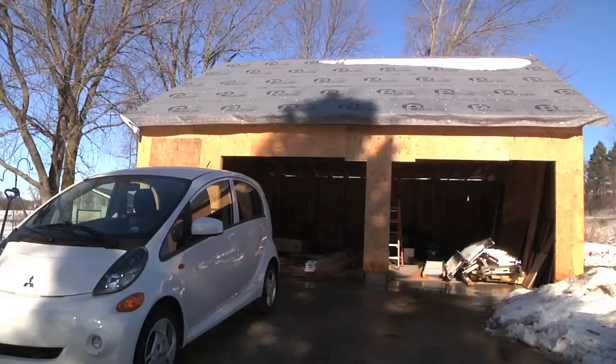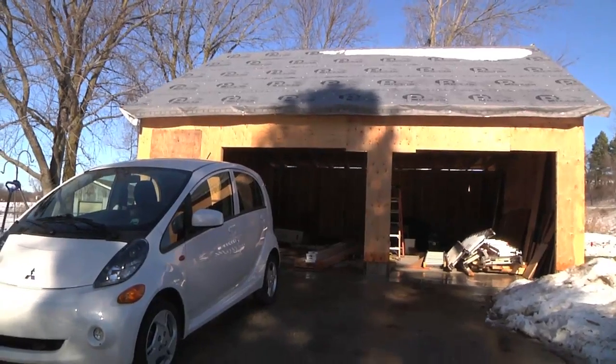Hey everybody, it's Ben here. It's the day after Christmas — we had our white Christmas, and now today it's sunny and above freezing, so all the snow is melting off the garage. I've got the day off work, so let's go do a tour of the garage as it is so far.